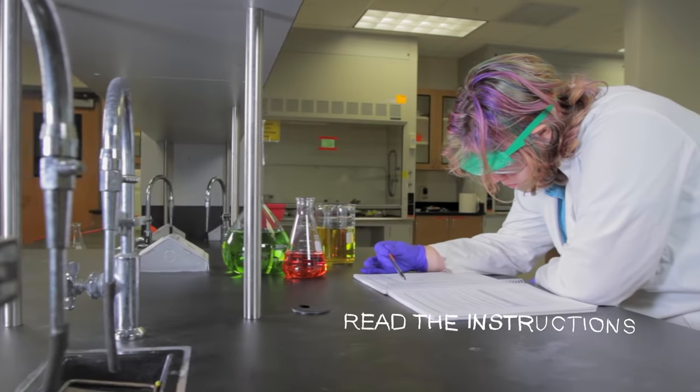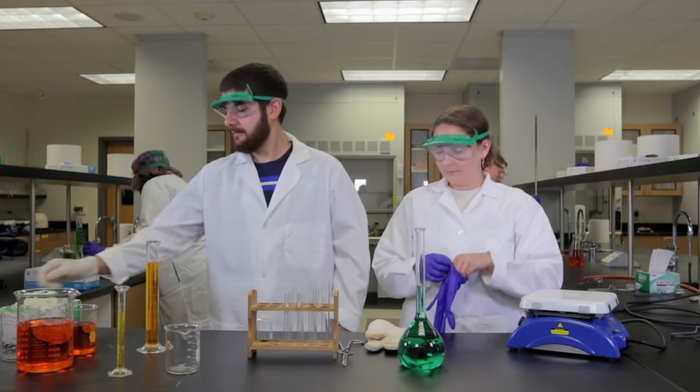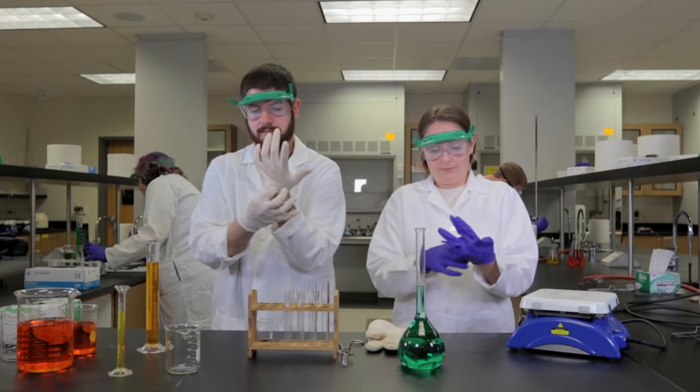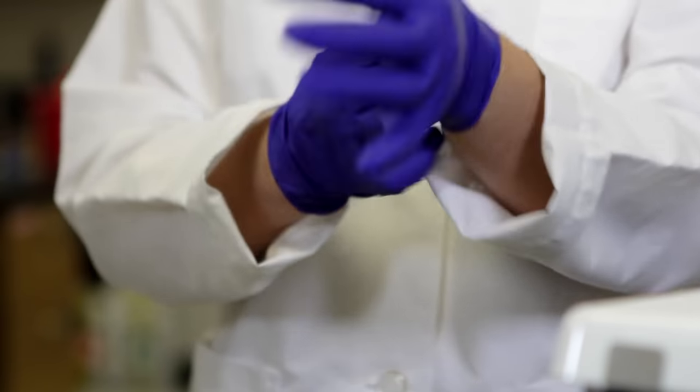Make sure you thoroughly read the instructions before starting a lab. Safety goggles are a must — they must be worn in the lab at all times. I would highly advise that you also get a lab coat to protect your clothing and, more importantly, to protect your skin.